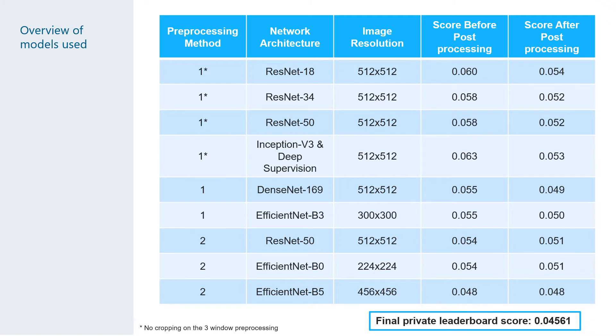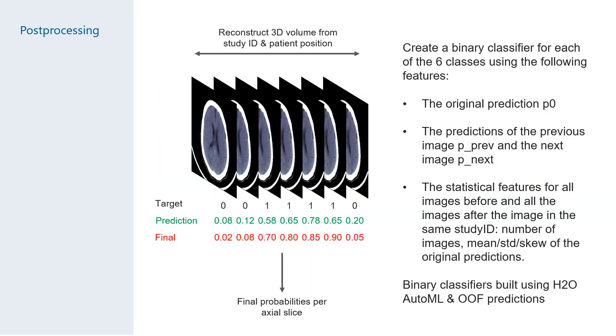Our strongest model was the EfficientNet V5 model, which took about a week to train on two RTX 2080 Ti GPUs. The predictions were then post-processed by once again reconstructing the 3D volumes. The idea was to use the information from adjacent slices and push our predictions for the individual slices either closer to 1 or 0.